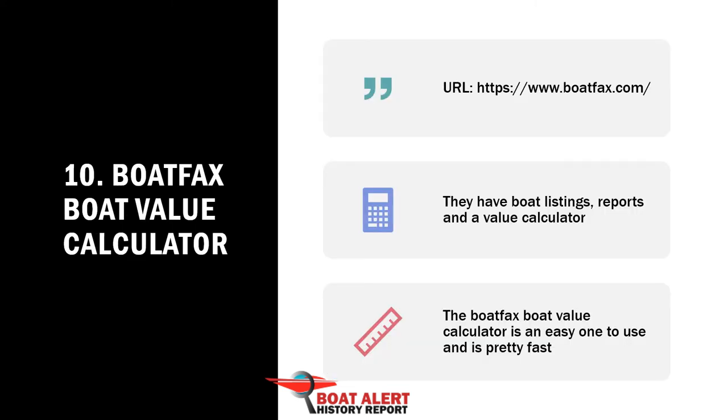Number 10: Boat Facts Boat Value Calculator. Boat Facts has multiple products on their site and is one of the alternative boat history report companies. They have boat listings and a report calculator. The Boat Facts Boat Value Calculator is an easy one to use and is pretty fast.